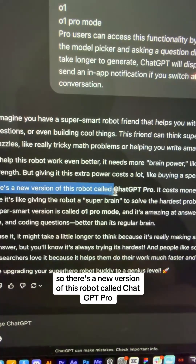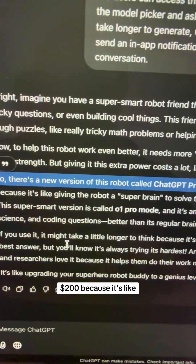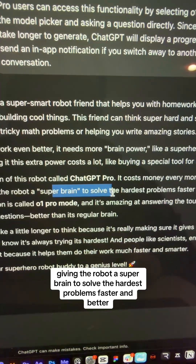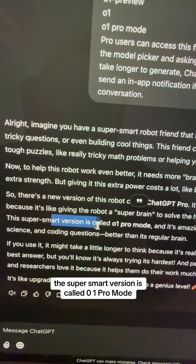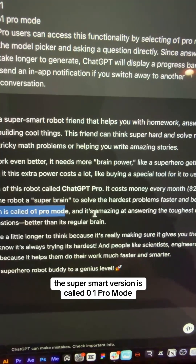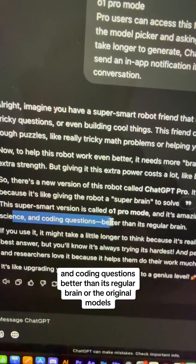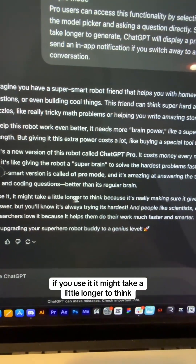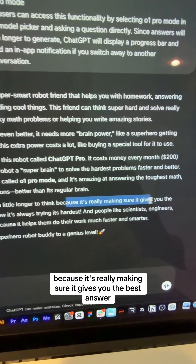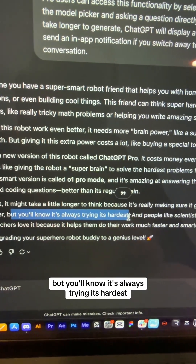There's a new version called ChatGPT Pro. It costs $200 a month because it's like giving the robot a super brain to solve the hardest problems faster and better. The super smart version is called 01 Pro Mode and it's amazing at answering the toughest math, science, and coding questions better than the original models. It might take a little longer to think because it's really making sure it gives you the best answer, but you'll know it's always trying its hardest.